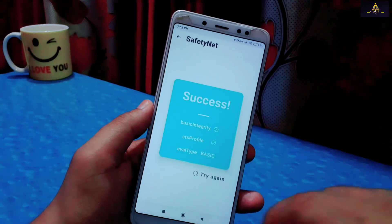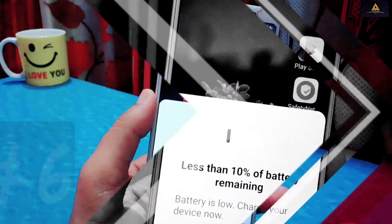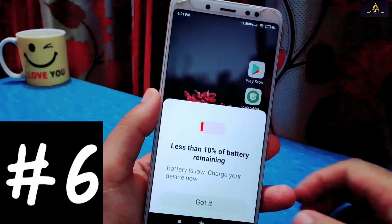So this was our fifth method to fix the SafetyNet error and device not certified problem. Now let's jump into our final sixth method.